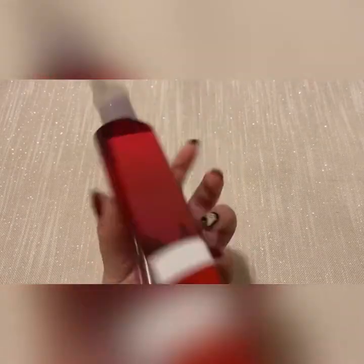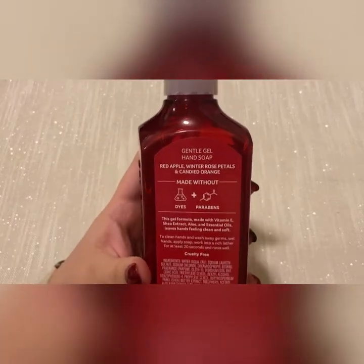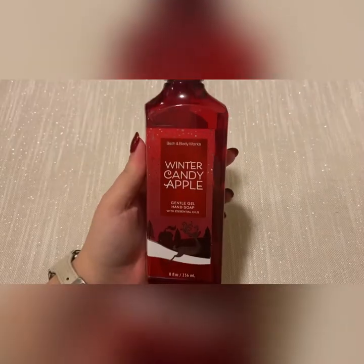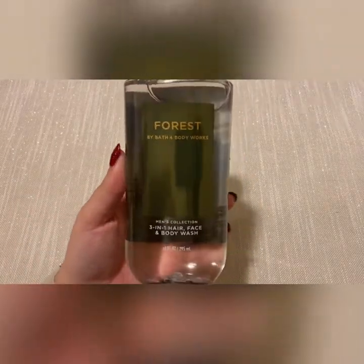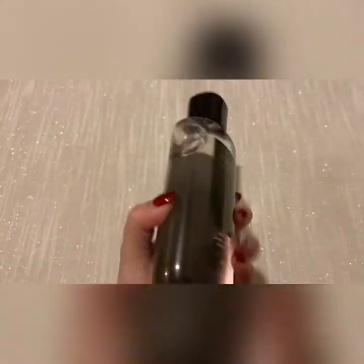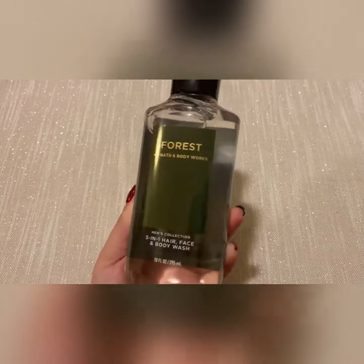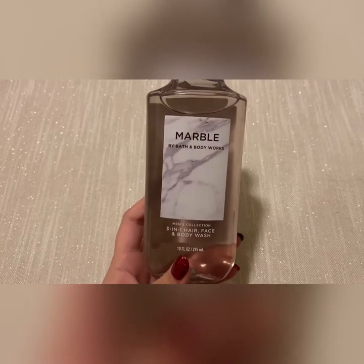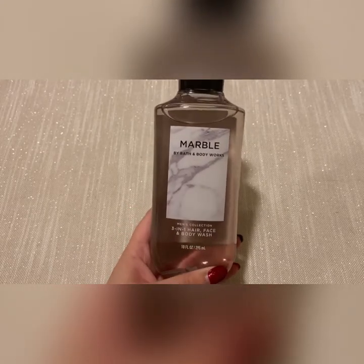I did an exchange for a hand soap — this is winter candy apple. The scent notes are actually a little different: red apple, winter rose petals, and candied orange. Then I picked up forest with this awesome packaging — scent notes are crisp bergamot, watery sage, and crushed cedarwood. This one's actually really good, I enjoy the smell a lot. This one is for my boyfriend.